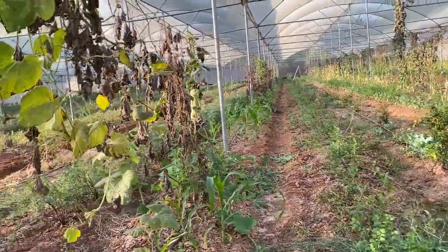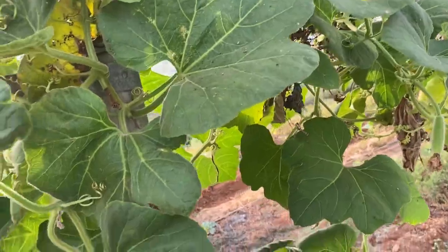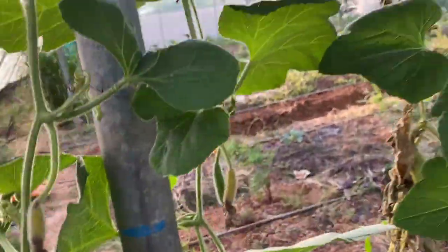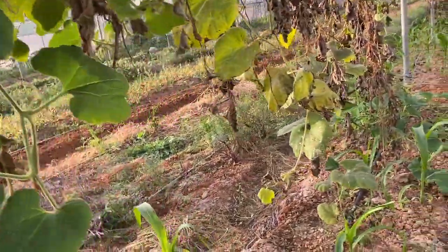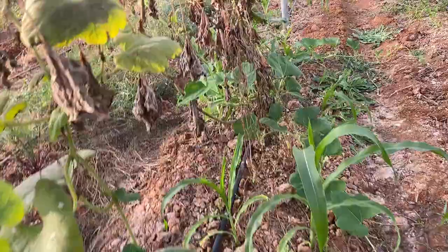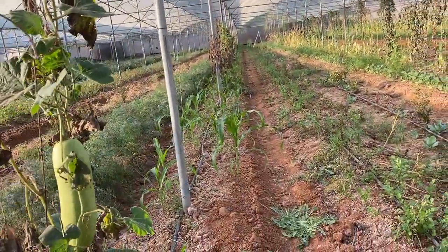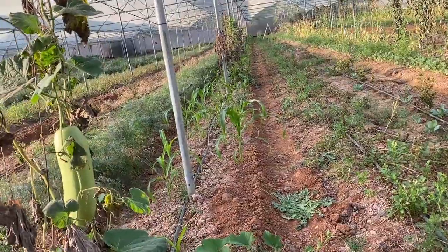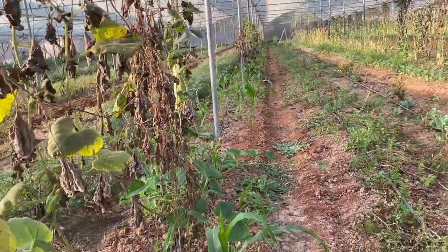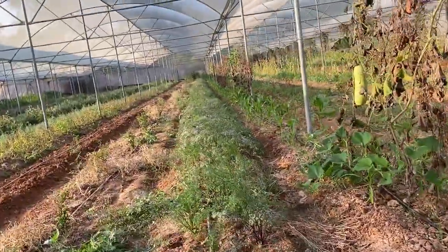In the next line we earlier had bottle gourd — still a couple of plants remain and some bottle gourd is setting up, but we are not going to take it more as we have planted corn as a relay crop. The corn has already sprouted and established. We just need to remove the bottle gourd vine and allow the corn to grow fully.